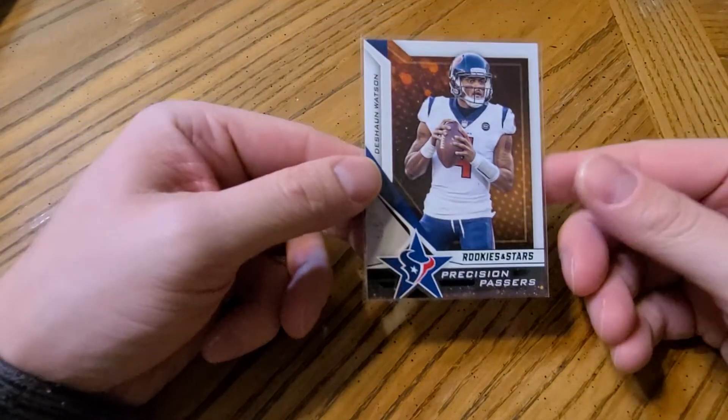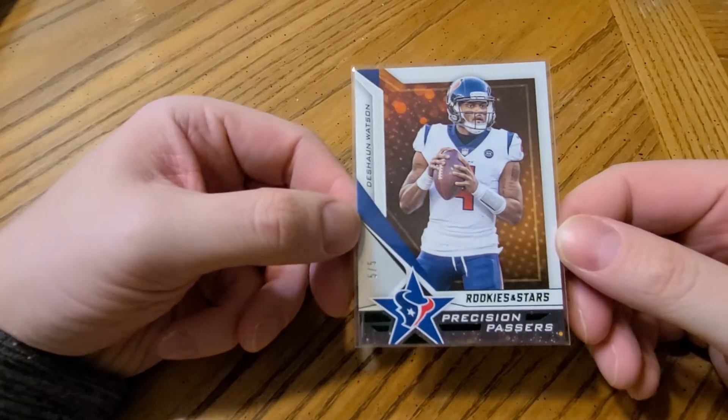Now we're going to Houston. I only had one card I thought was worth showing: a Deshaun Watson numbered to only 5.